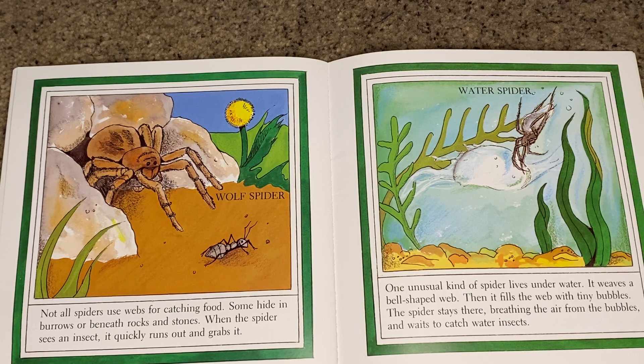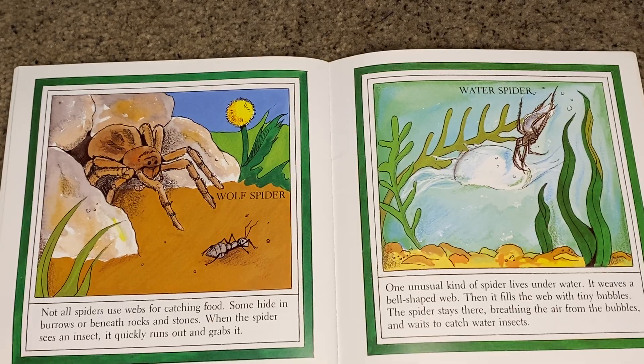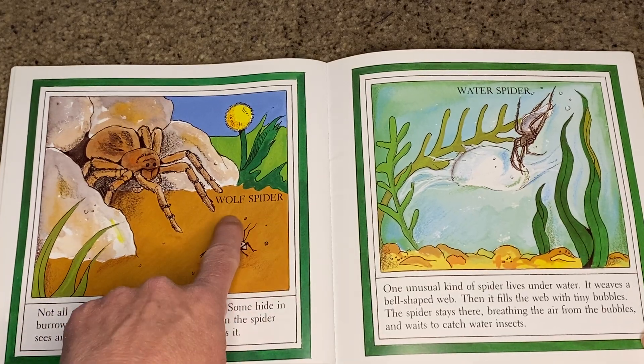Not all spiders use webs for catching food. Some hide in burrows or beneath rocks and stones. When the spider sees an insect, it quickly runs out and grabs it. This is a wolf spider.